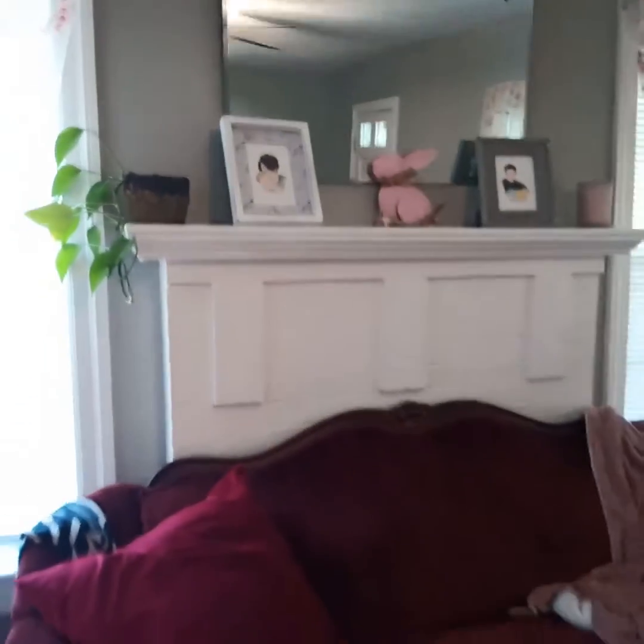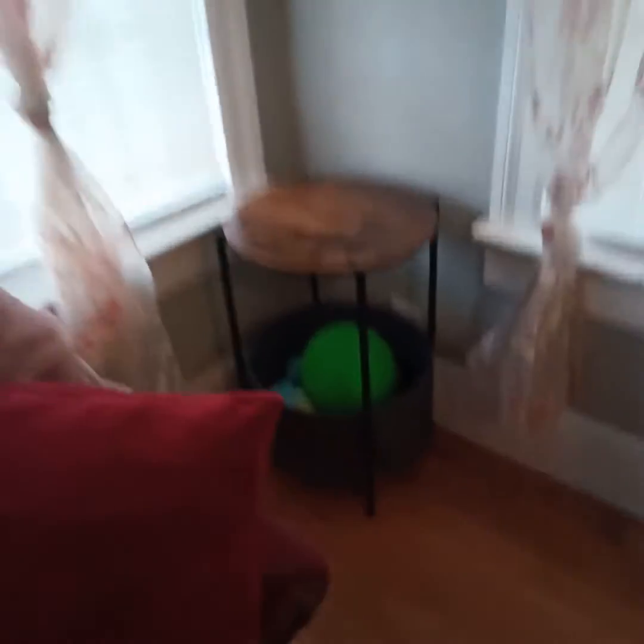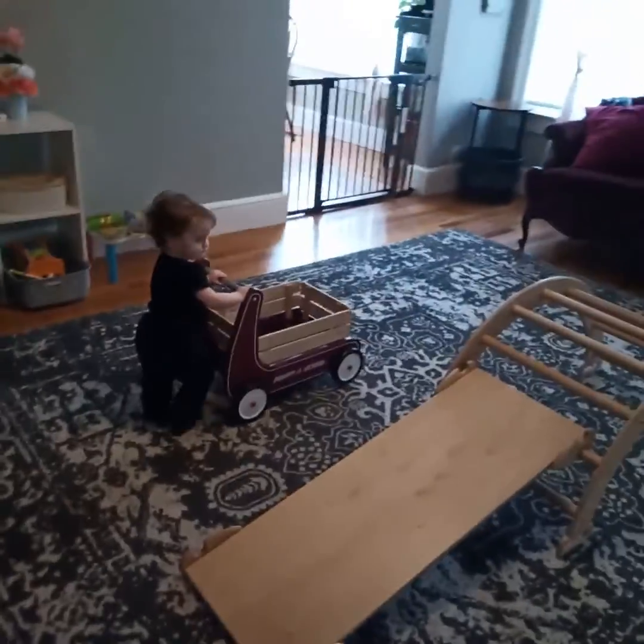We've got our couch, some decor, some balls, some more toys, this little thing, and then we have like some movement.